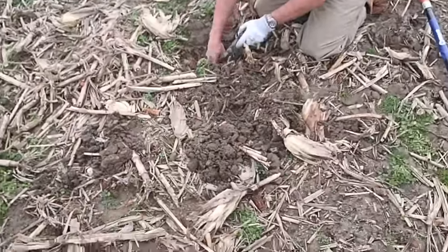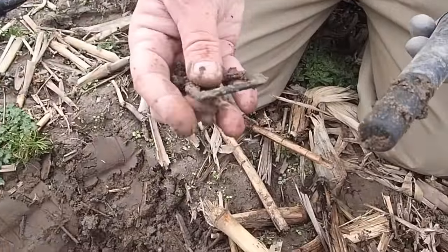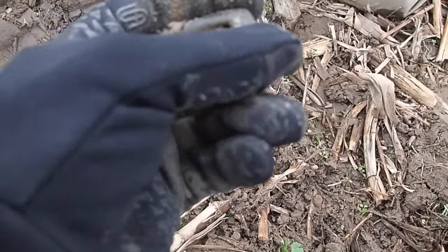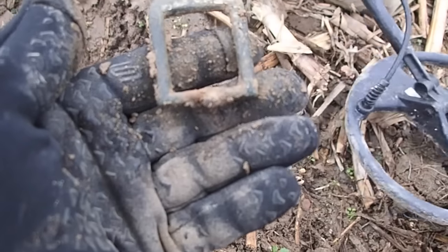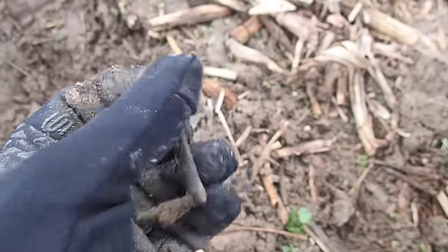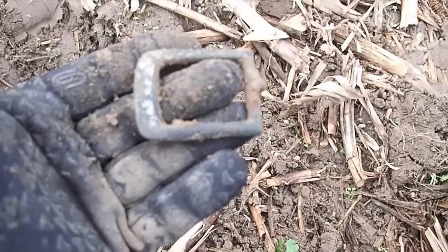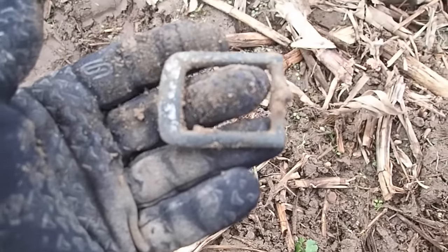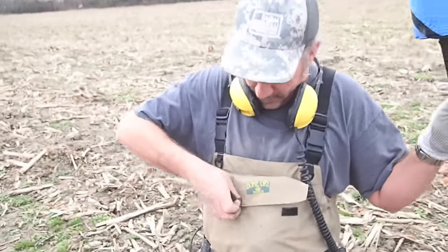I switched over to my Garrett AT Pro and Jeff is using his Excalibur. Jeff's got something — looks like a buckle to me. I don't know how old it is. It's got a silver tarnish; I think it's a silver-plated buckle. It rang like a coin — bang bang bang — really loud. Good job Jeff, that's a good hit!